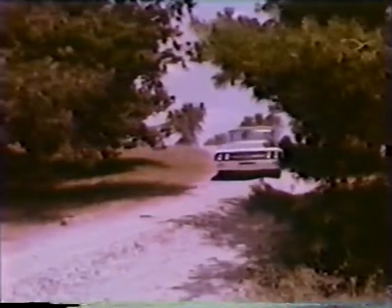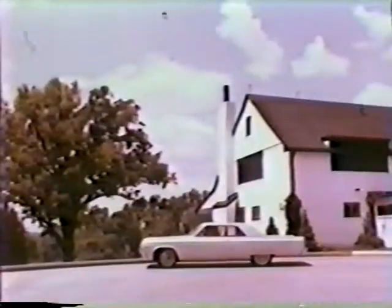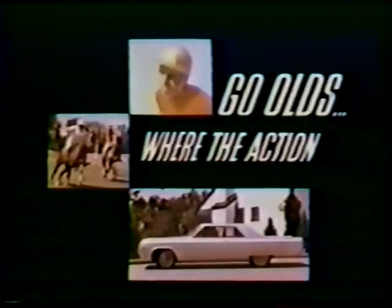The man of action and discernment will appreciate Oldsmobile's 98 custom sports coupe for 1964. See your Oldsmobile quality dealer. For 64, go Olds. Where the action is.